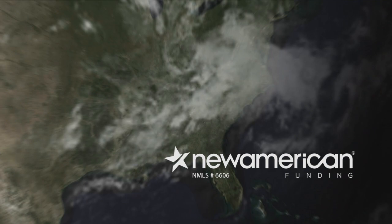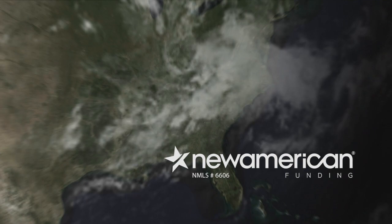That'll do it for this episode. Thanks so much for joining us for Atlanta's Best New Homes. If you missed anything from the show today, you can always go to our website. In the meantime, follow us on social media on Instagram and Facebook and subscribe to our YouTube channel. If you happen to venture out to any of the beautiful homes you saw on our show today, make sure to tell them you saw them on Atlanta's Best New Homes. Have a great week and we'll see you back next time right here at 9:30.